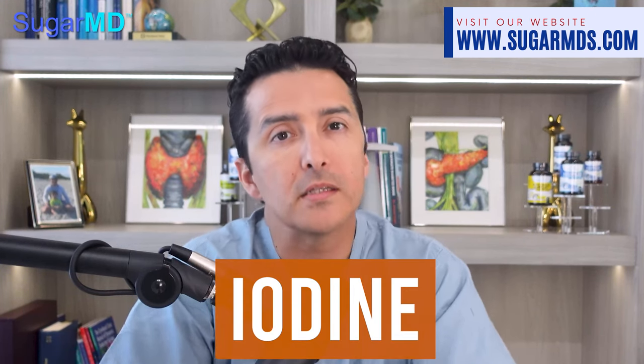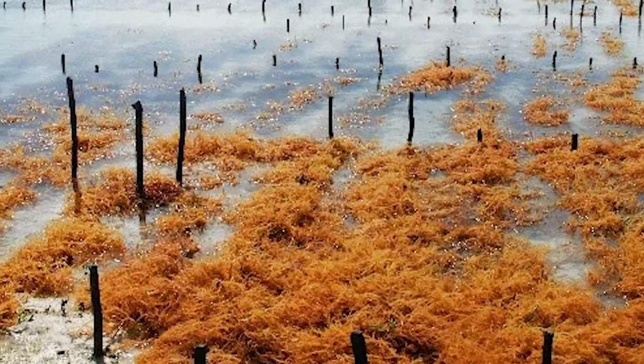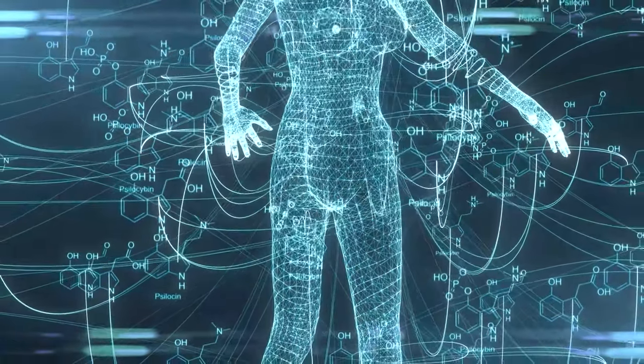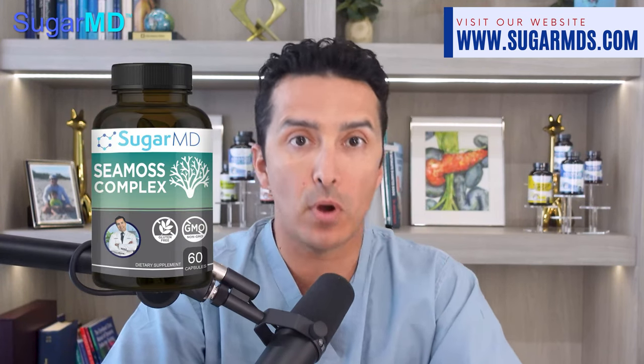Let's talk about iodine, another unsung hero in diabetes treatment. Sea moss has a lot of iodine, which helps with metabolism and keeps your thyroid in check. Without a properly functioning thyroid, energy expenditure suffers, making us more likely to develop diabetes. So let's give credit to iodine, the underdog of the mineral world.